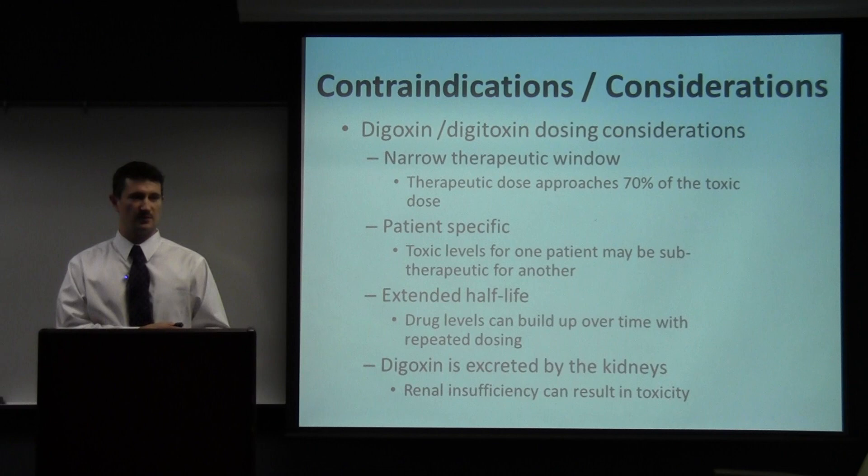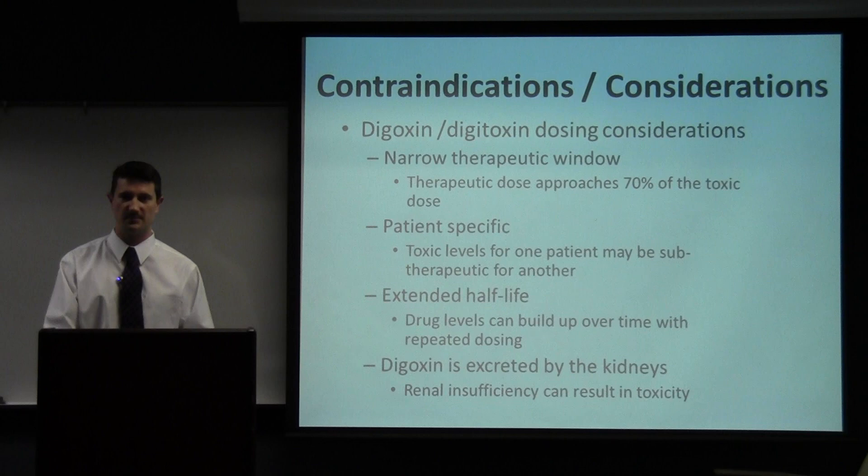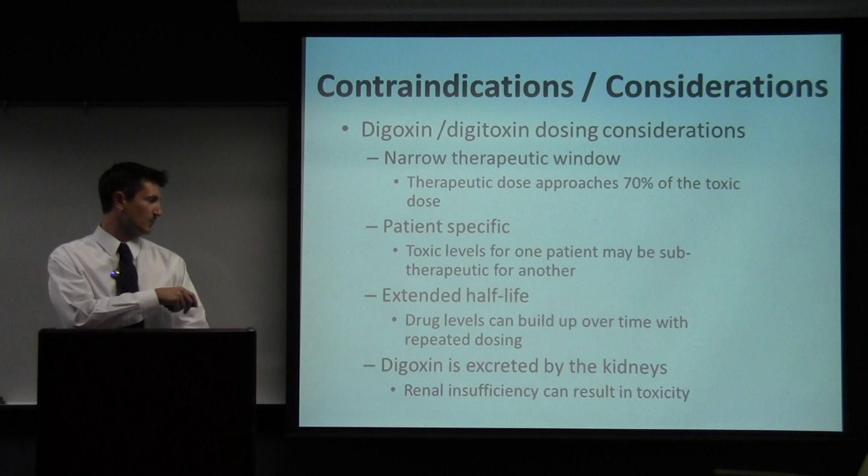The most common reason for toxicity or lack of effectiveness is the narrow therapeutic window — it's essentially a poison if used at too high a dose. The dose necessary to receive a benefit is about 70% of the toxic dose in most patients, and that dose varies widely from patient to patient. A patient may develop toxic levels and die at a dose that would be subtherapeutic for another patient, so it takes a lot of time for a cardiologist to dial in the correct dose to achieve effective therapy without toxic side effects.